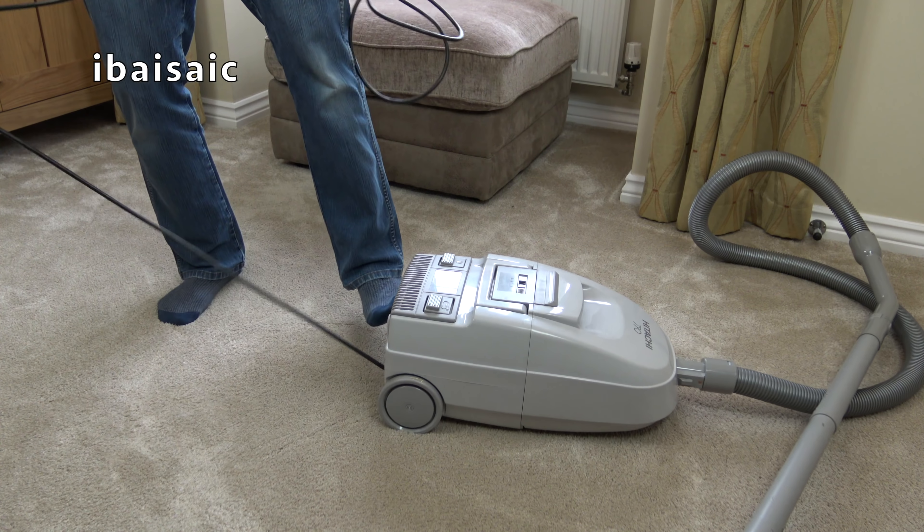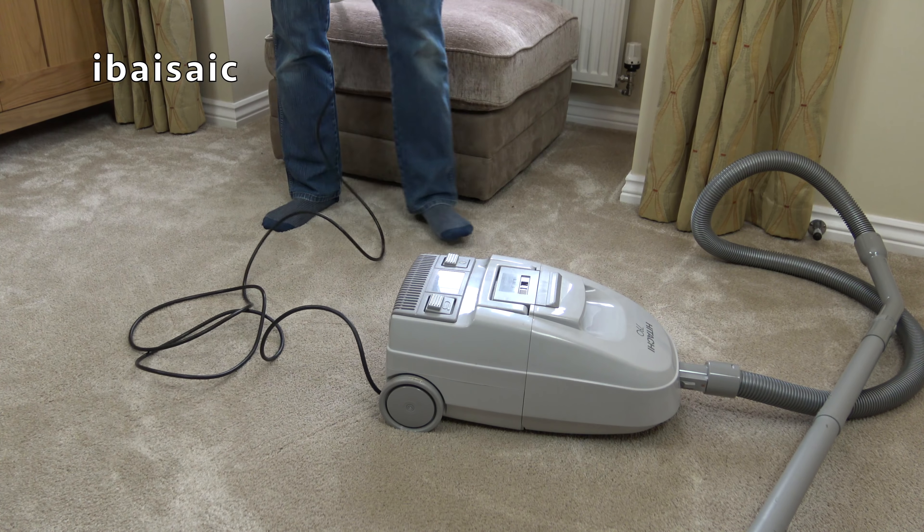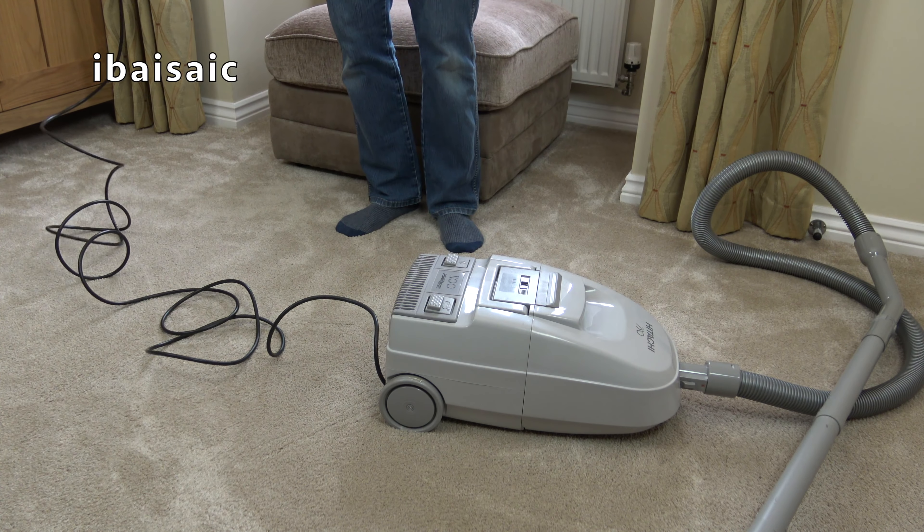The mains lead is quite short, I must say — I pulled it all the way out and there wasn't a lot left. Let's check the cord rewind. Yes, that seems to work okay, so I'll be able to email the seller and accept his or her offer of a partial refund.